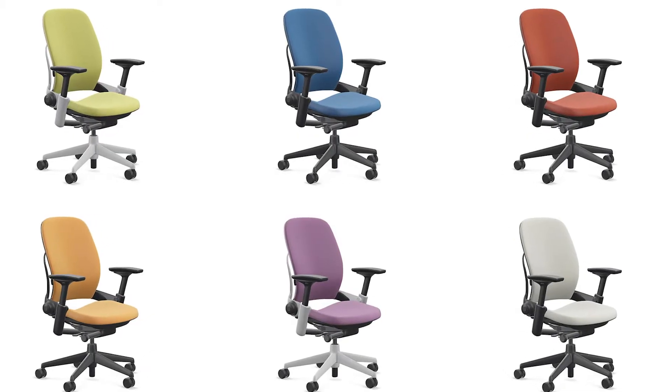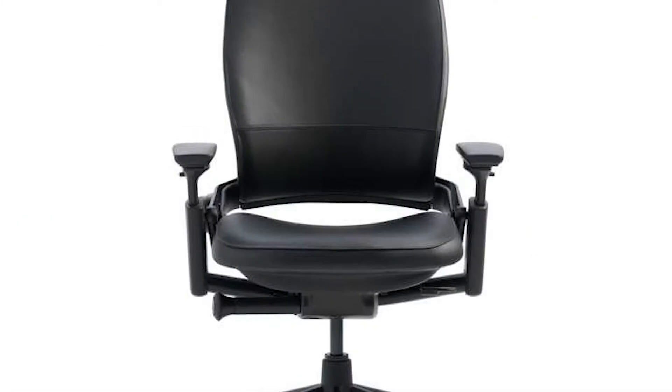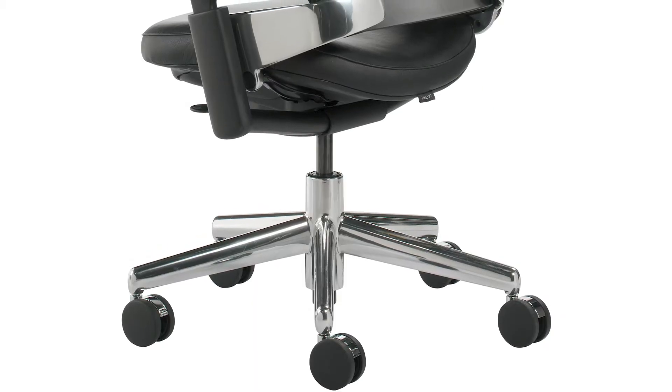The Leap Chair has all kinds of great options. You can get it in various fabrics, which include upgrading to leather, and if you want to change the color arrangement on the chair, you can get the arms in a silver finish as well as the base.